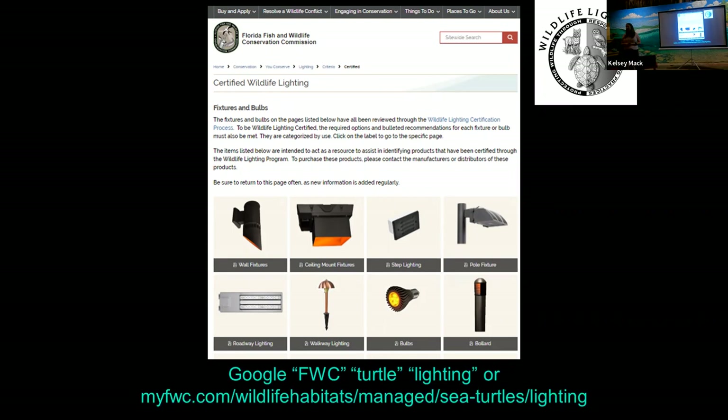Question: why can't you buy sea turtle friendly lighting at Ace Hardware, Home Depot, or Lowe's? We have been trying to get them to carry it, especially as more areas update their ordinances requiring these lights. There's a problem — people can't find them if they don't know about local lighting distributors. We are starting an initiative to try and get some coastal stores to start carrying this stuff or at least have it available to order. It's not a restriction — it's really just a lack of knowledge. But we're working on it.